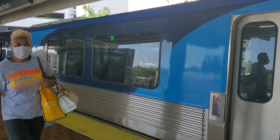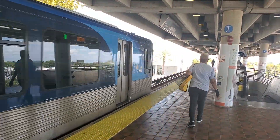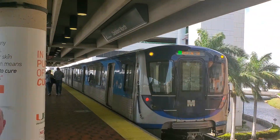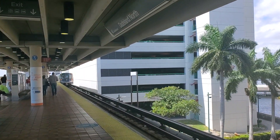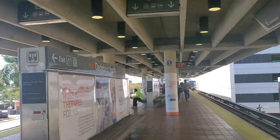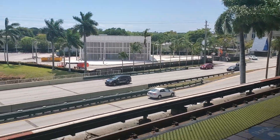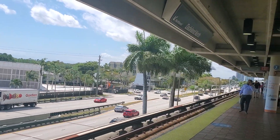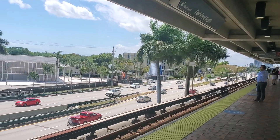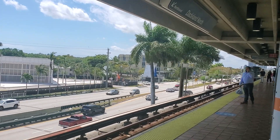Hi everyone, this is Brio Boy 2009, coming to you from the Dadeland North Metrorail Station. That was a Green Line train. I've got to take the Orange Line train to Government Centre, then at Government Centre I will transfer to the Metro Mover. I've just been informed by the station announcer that our train is coming on this platform and we will be taking it to Government Centre. Once there, we will transfer to the Metro Mover to School Board.